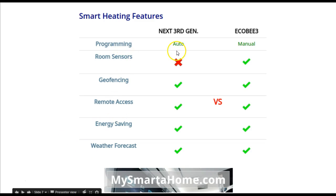Round 3 covers smart heating features. In terms of programming, the Nest is auto-programming, whereas the Ecobee has to be manually programmed. The Nest doesn't use room sensors at the moment, whereas the Ecobee does. Both the Nest and the Ecobee have geo-fencing, remote access, energy-saving features, and local weather forecasting.